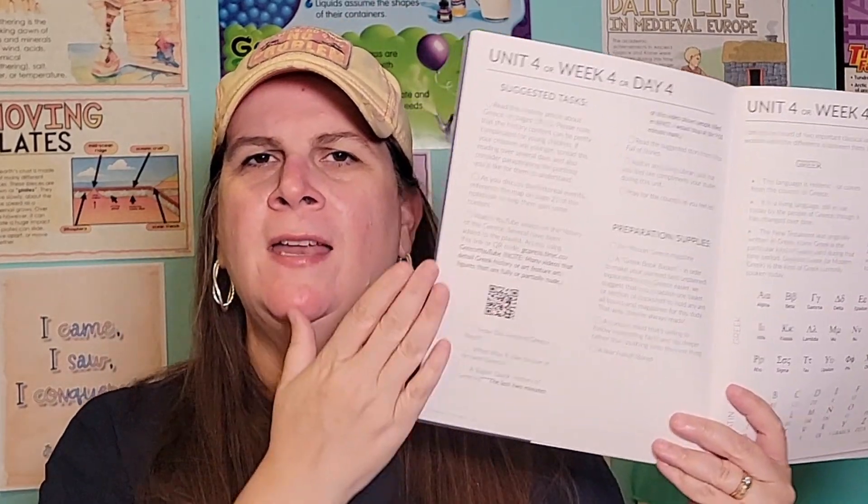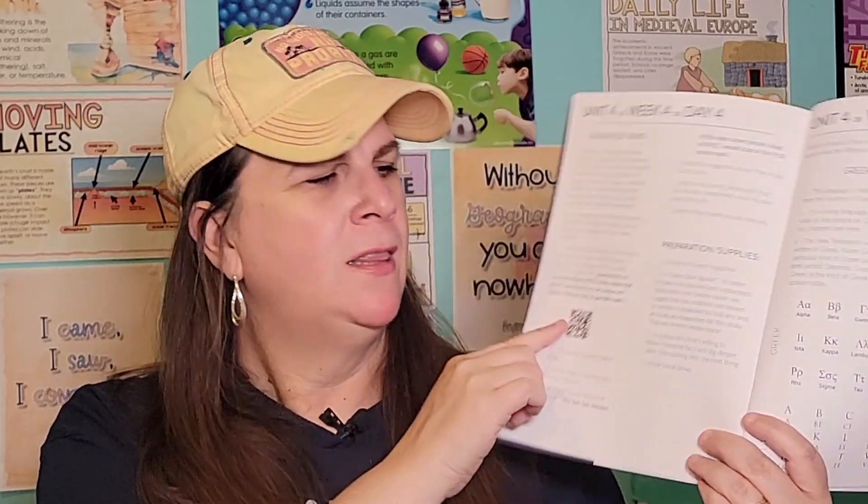Now let's talk about the student notebook. The student notebook was a bit young for my daughter. She doesn't like drawing, and with each activity that included drawing she was okay at first but then she was done. I loved the way it was set up so you could see what you were doing each day, and the QR codes took us to great materials online. The notebook was a little young for my middle schooler, but the content was spot on — it's amazing how they incorporated it from younger grades up through middle school.